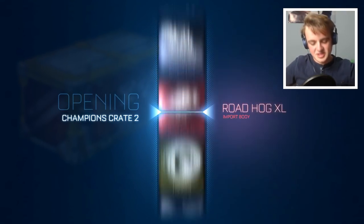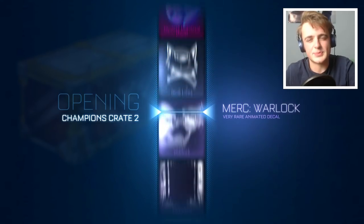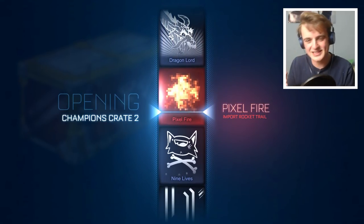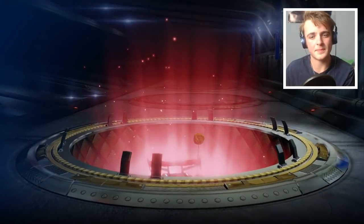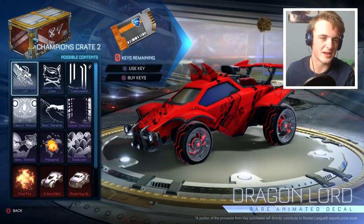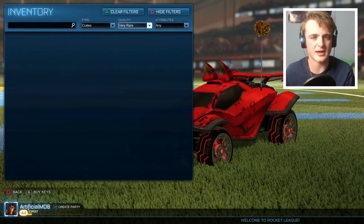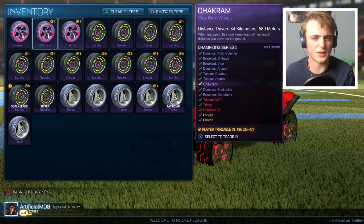It is done. We've had a mystery decal, plenty of imports, and we finished on an import — yes! I genuinely think I'm going to freshen up and then film the trade-up video straight away. A certified Pixel Fire — I love that. Let's check filters: very rare type wheels. Look at these Spirallist wheels — we have thirteen Spirallist wheels, that's insane.